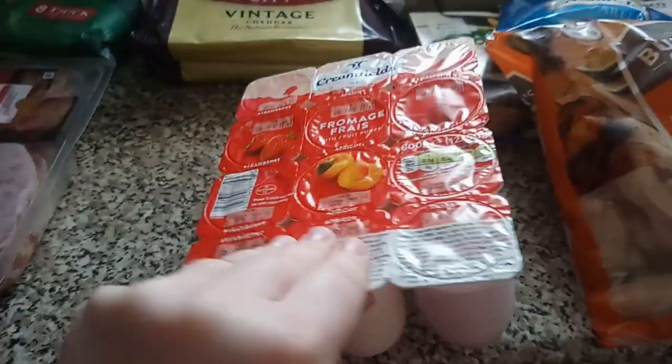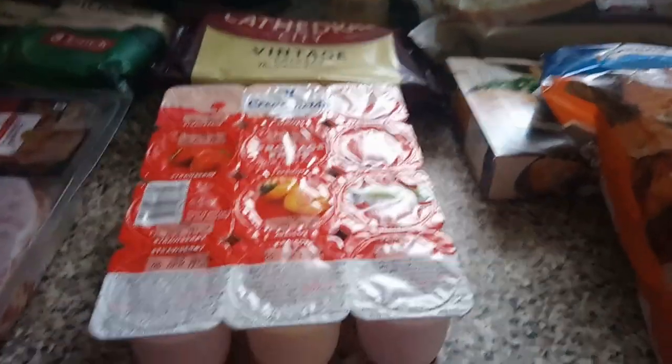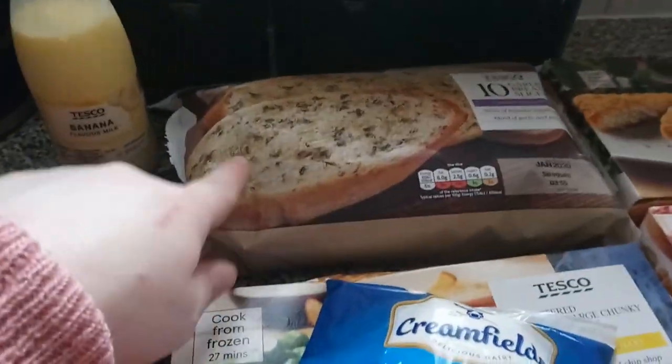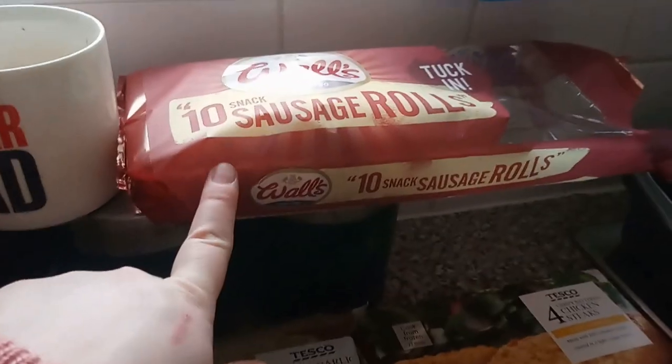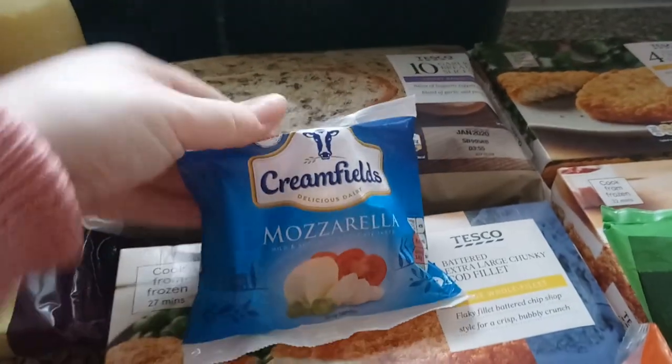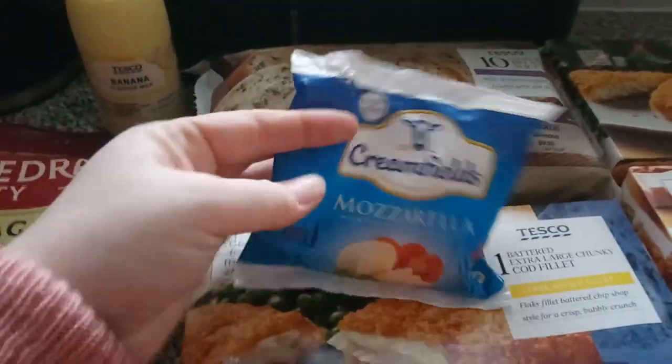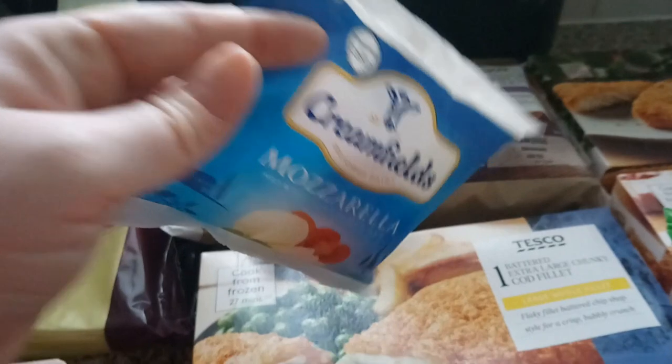We've got some cheddars — these were two for four quid so we picked up two vintage cheddars. I have a banana milkshake I just picked up because I was thirsty. These are the yogurts we got, and one is just on the edge so I reckon it got split in the bag. We do scan-as-you-go shopping. We have garlic bread slices over the back there, some sausage rolls, and some mozzarella. I do have some in the fridge but it's handy to have extra.